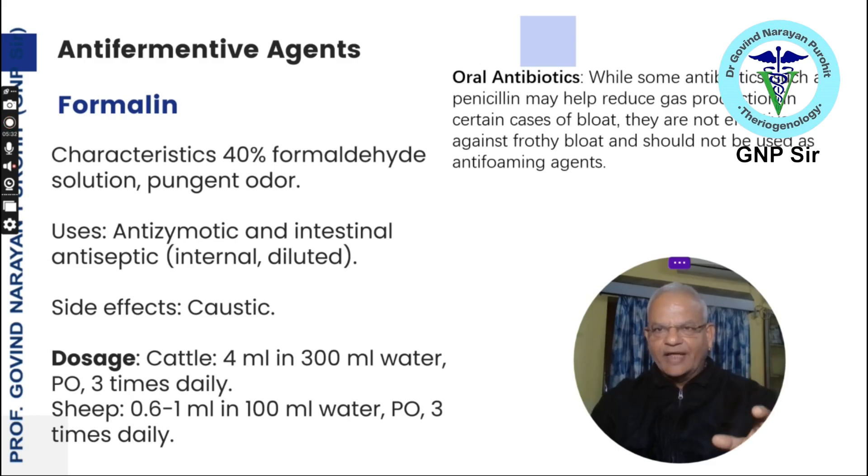Some antibiotics such as penicillin may help reduce gas formation in certain cases of bloat, but they are not effective against frothy bloat and should not be used as an anti-foaming agent.